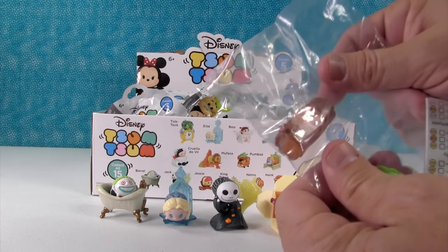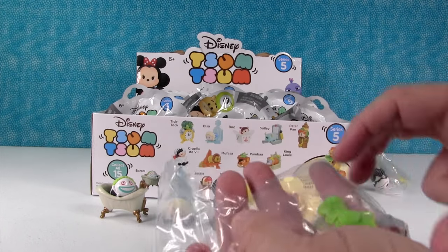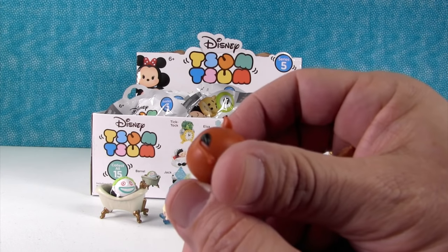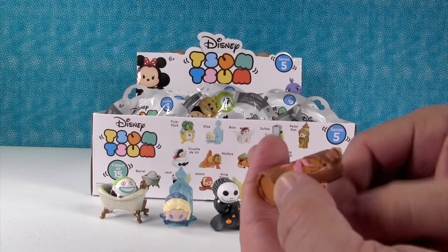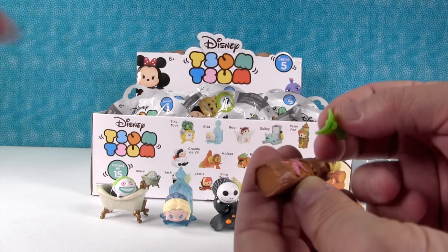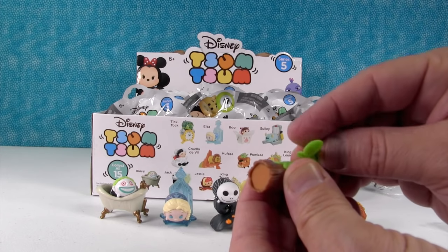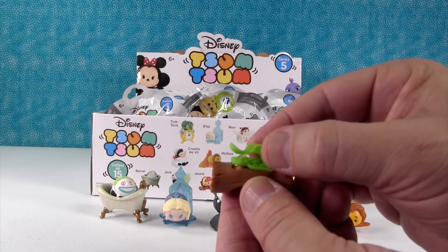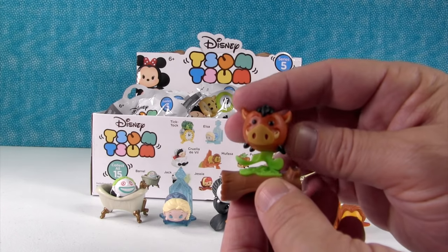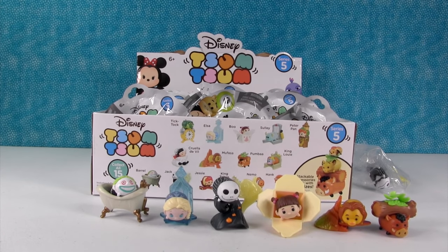I got Pumbaa. I got both Lion King people. Pumbaa looks really cute. So how does this go together? This fits like a puzzle piece right there, which is cool. And then this fits on top, so you can lift that off and reveal the grubs. Delicious. They have really upped their game with this series. The logs sit on top of him. These accessories are cool.